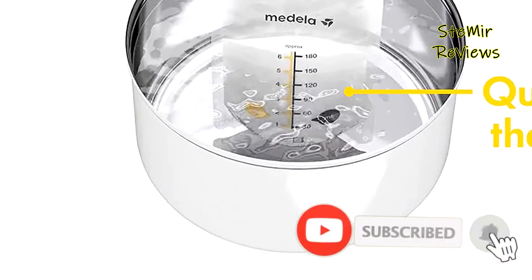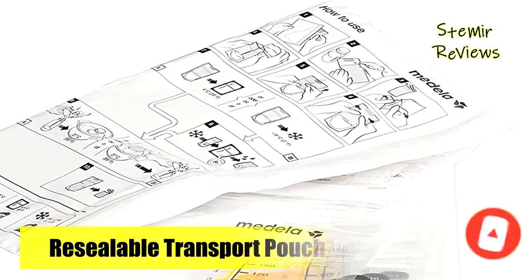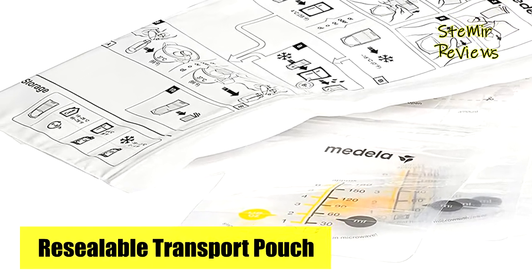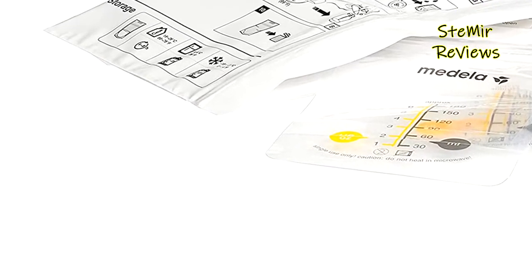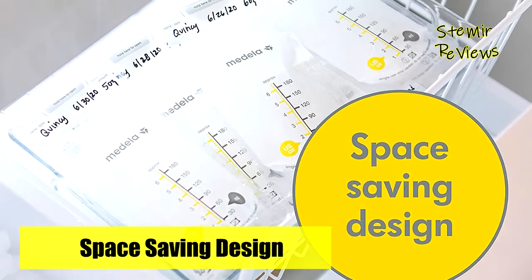The Medela large six-ounce storage bags have been designed to lay flat for space-saving storage. This unique feature also allows quick thawing of frozen milk. The bags are made from food-grade, BPA-free material. To help keep these breast milk storage bags clean and organized, a bonus resealable transport pouch is included.